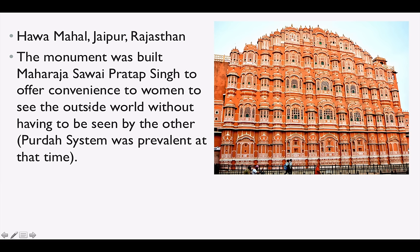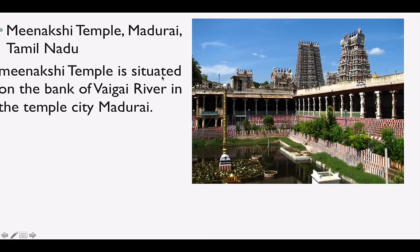Hawa Mahal is very famous in Jaipur. It was built by Maharaj Sawai Pratap Singh to offer convenience to women to see the outside world without being seen by others — the Parda system was prevalent at that time, so women could see from these windows. Meenakshi Temple is very famous in Madurai, one of the city of temples in India. It is situated on the bank of the Vaigai River in Madurai.